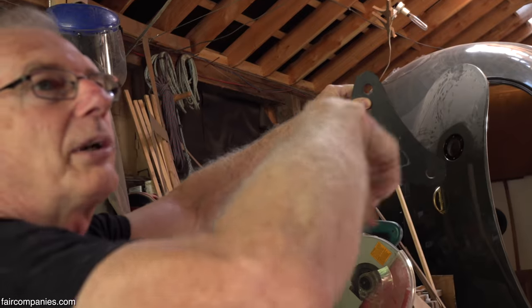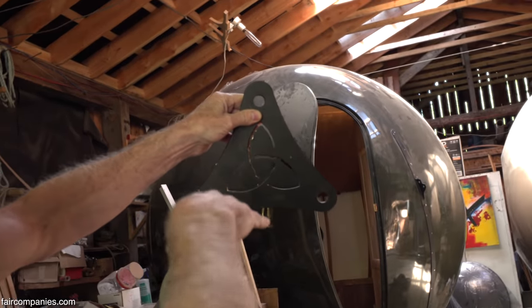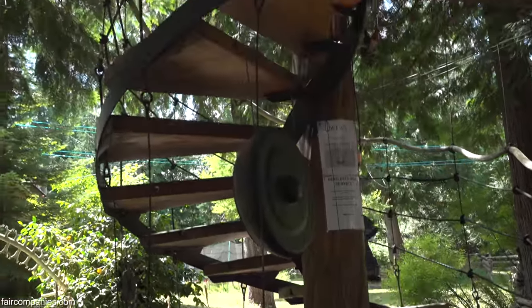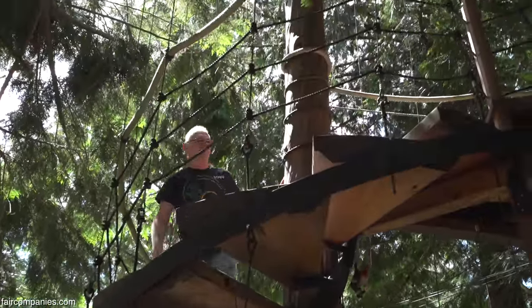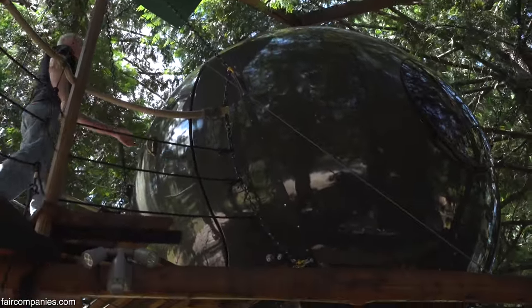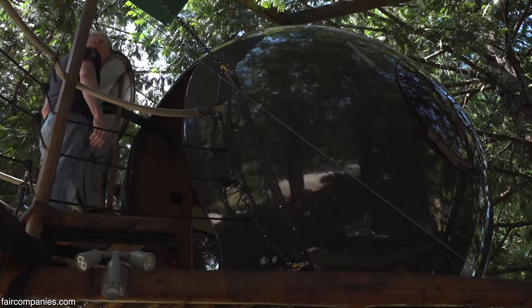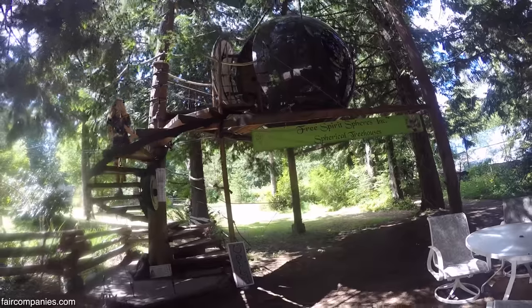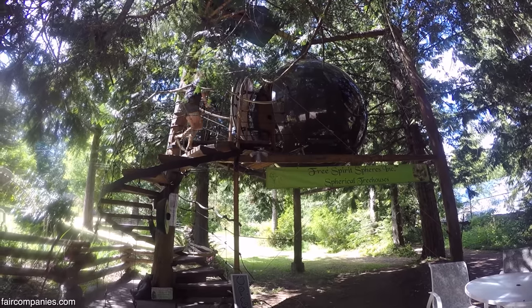That way the door is going to face one of my three trees, so I can do a stairway around the door and have a walkway that goes out. We're not confined to flat panels and square buildings anymore. Our construction techniques and materials have evolved to the point where it's practical now — we're not stuck in that old square paradigm.